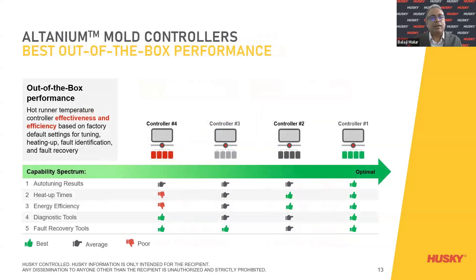Altanium controllers deliver best out-of-the-box performance. The out-of-the-box effectiveness and efficiency means that based on the factory default settings configured before it is shipped to the customer, tuning, heating-up, fault identification, and fault recovery are all taken into consideration for easy startup procedures.